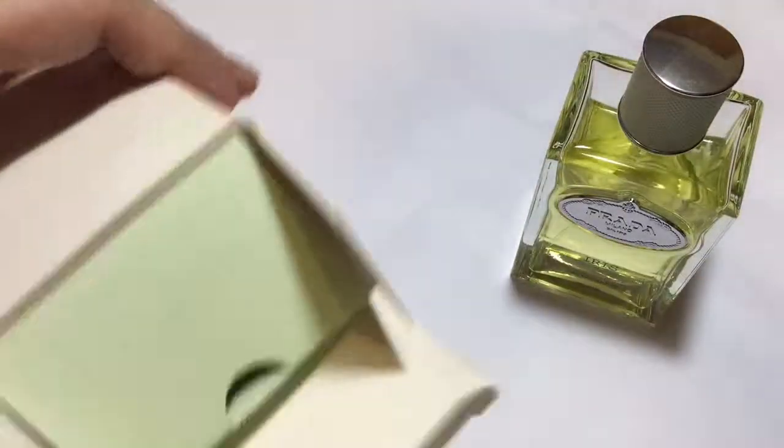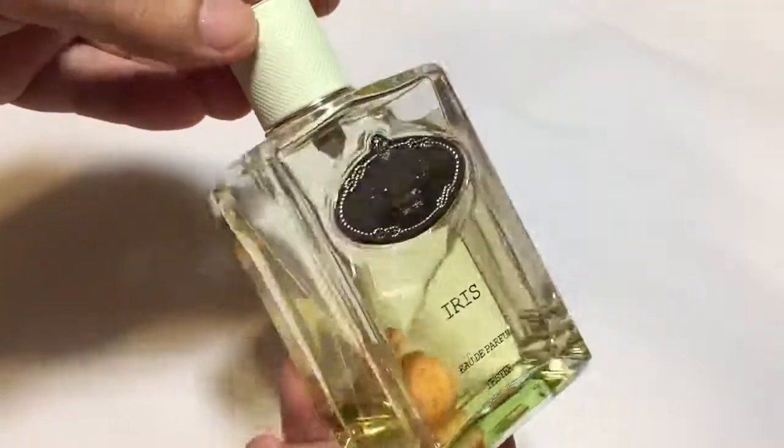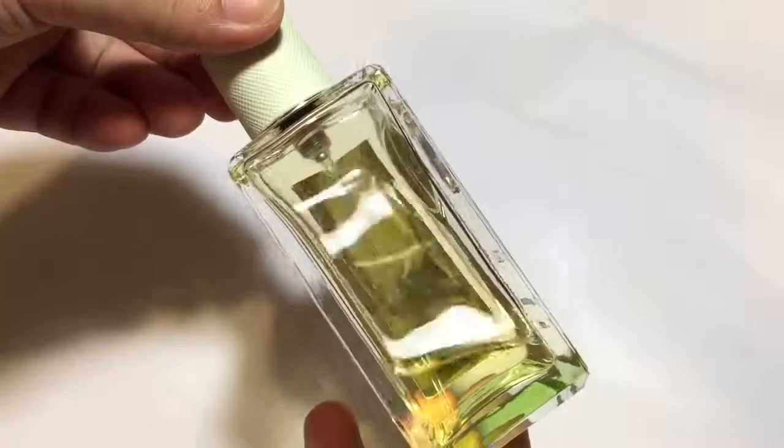Projection of this fragrance is minimal. Only the people close to you will be able to smell this fragrance. Longevity is 3 to 4 hours.